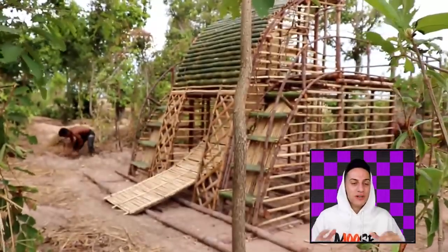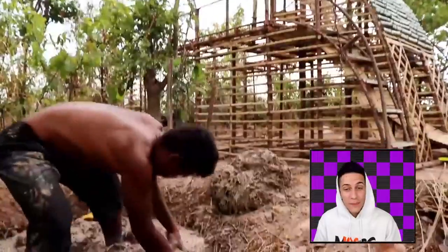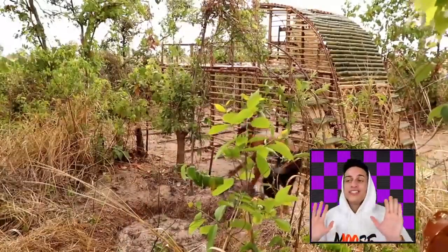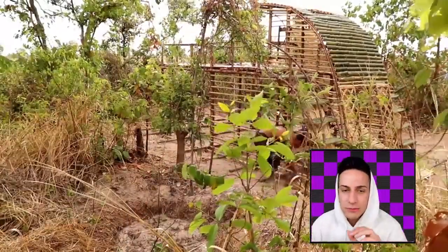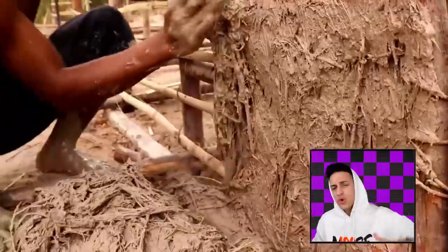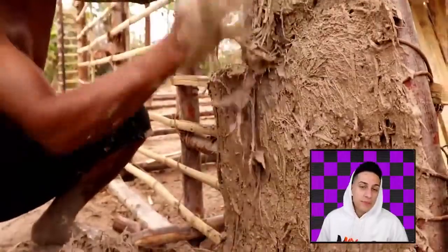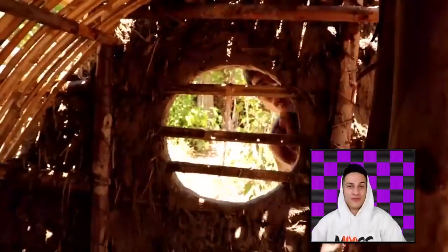My man over here has been building this entire place for a pretty long time. He's used all the bamboo sticks and everything possible to actually make it happen. He's about to make this place look incredible. It's like my dude is kind of like a pro Minecraft player — he hops in a game, builds something crazy and it looks absolutely phenomenal.